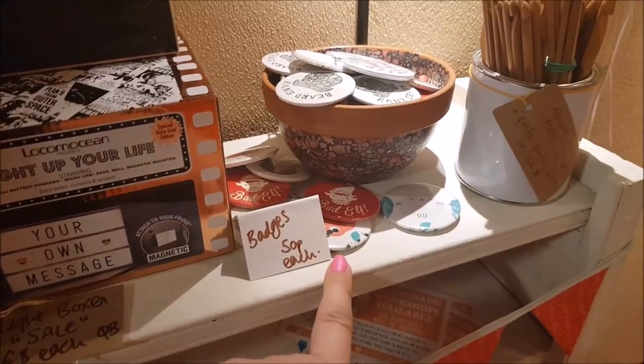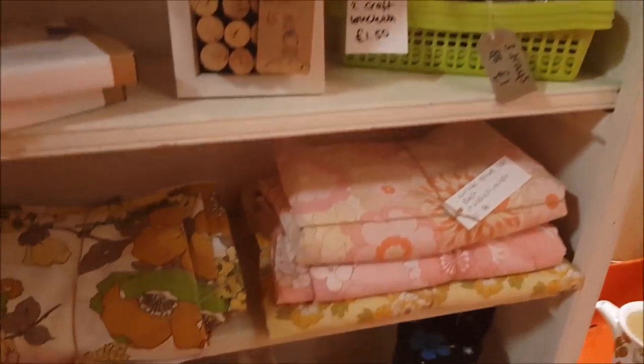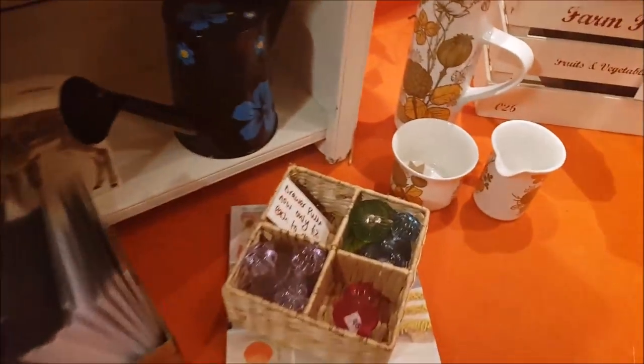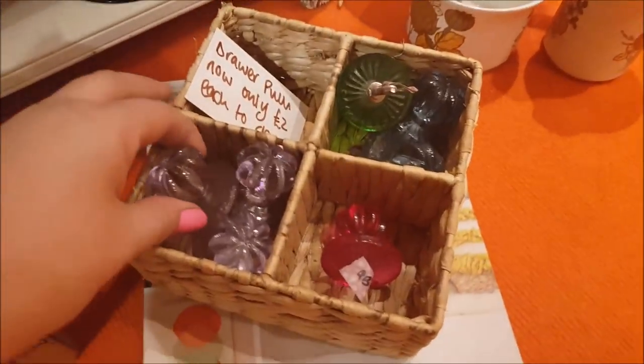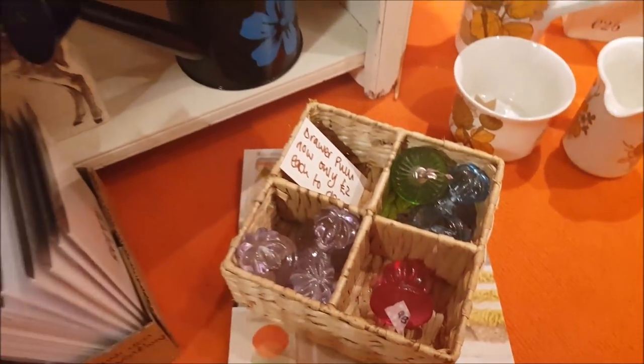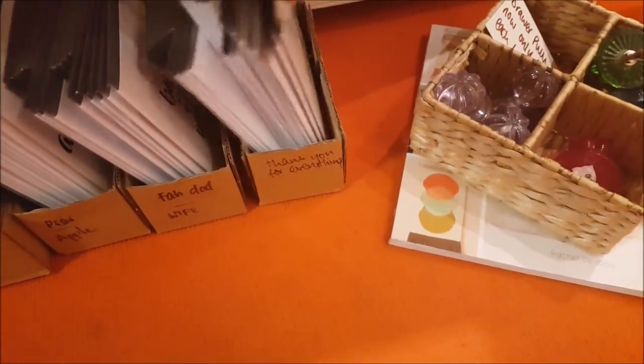We've got some drawer pulls here - they're just £2 each. And in here there are thank you cards, a 'fab dad' card, and all sorts of different cards.